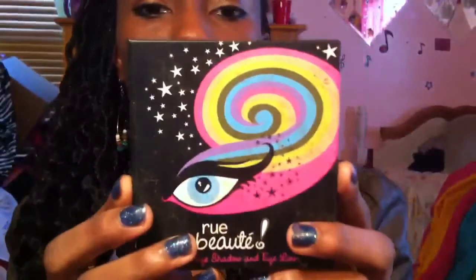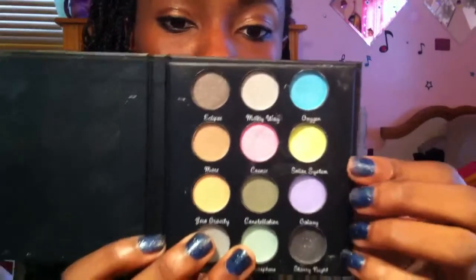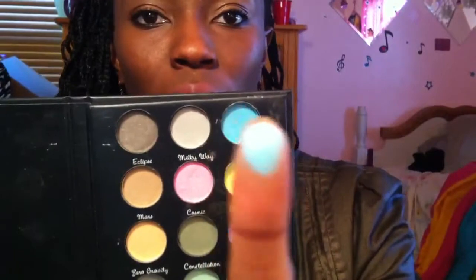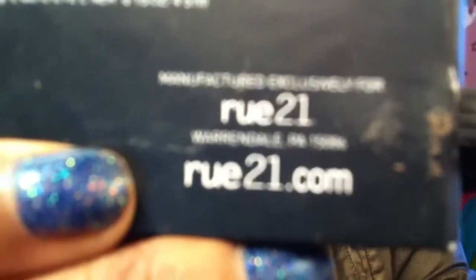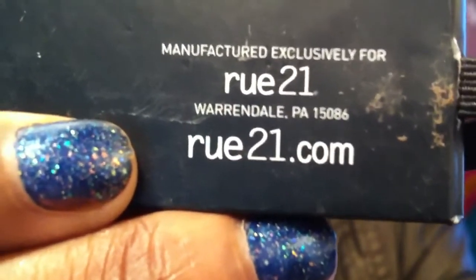At Rue 21, I also purchased this liquid eyeshadow and eyeliner book. It's a liquid when you add water to it, so you pick it up with your brush. Here's the color payoff — very pigmented. You can wet it and apply it as eyeliner or use it as a shadow. I believe it was like $2.99 or something. If you don't have a Rue 21 in your area, go to rue21.com — they could have their eyeshadows up there at a great price.